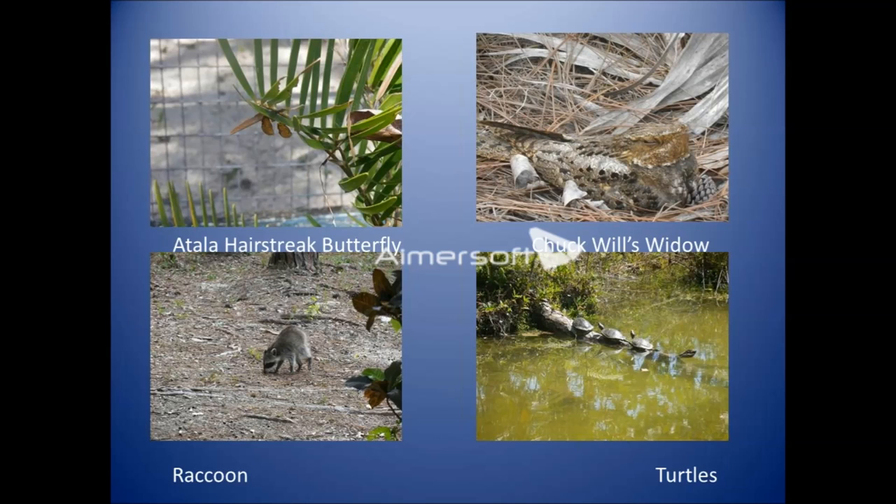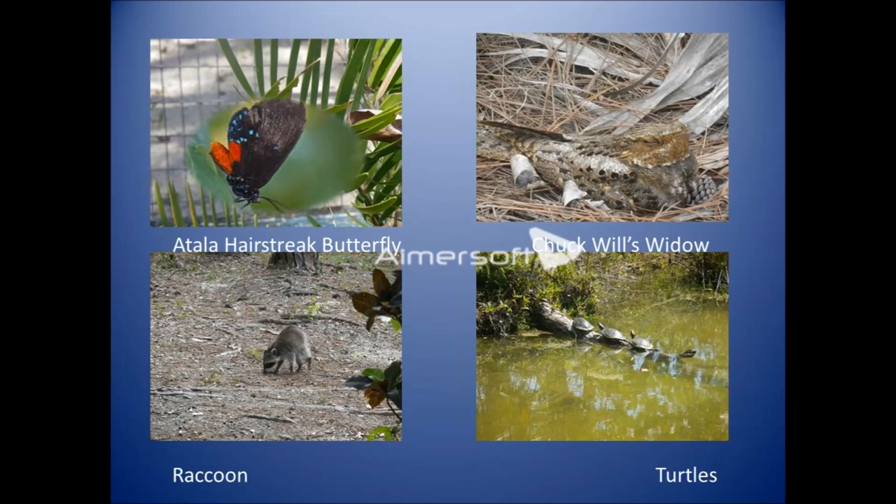We have a clip of some of the more interesting animals you would see. We start with the Atala hairstreak butterfly. The cocoons underneath are the larvae of the Atala hairstreak butterfly — we've seen them for several years now. The eggs and pupae are found on the coontie plant, which is the host plant for the Atala hairstreak butterfly.